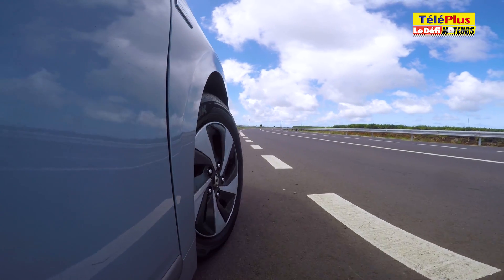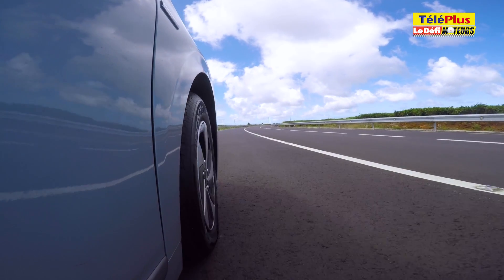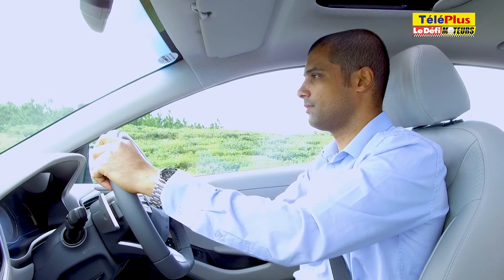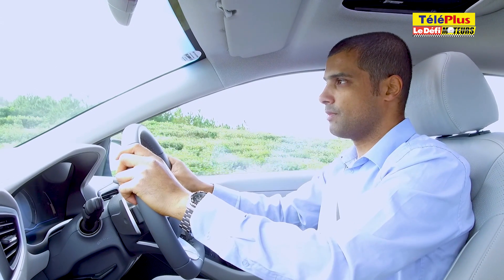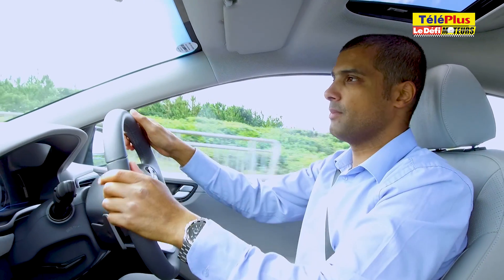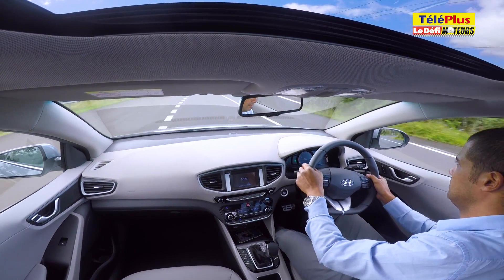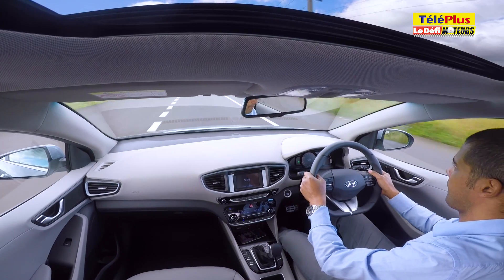Le démarrage de la Hyundai Ioniq hybride se fait sans la clé, mais aussi sans bruit. La particularité d'une voiture hybride, c'est le silence. Lors des manœuvres, comme en marche arrière, c'est le moteur électrique qui propulse la voiture. C'est également lui qui fait démarrer la voiture jusqu'à une certaine vitesse, où le moteur essence prend le relais. À partir d'une certaine vitesse, le moteur à essence de 1,6 litres à 4 cylindres se déclenche, et le bloc électrique vient en aide lors des fortes accélérations.